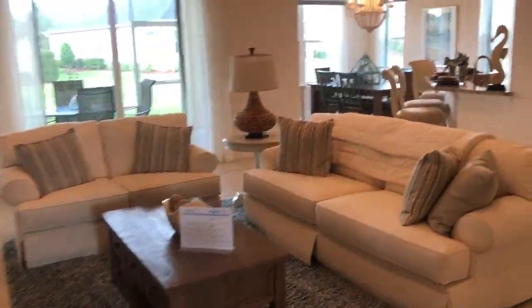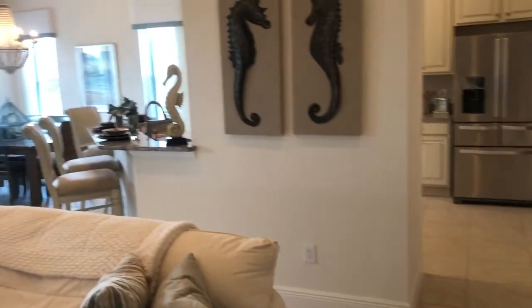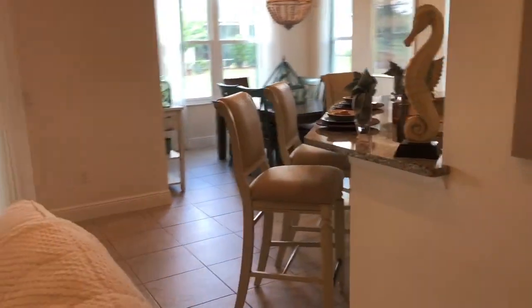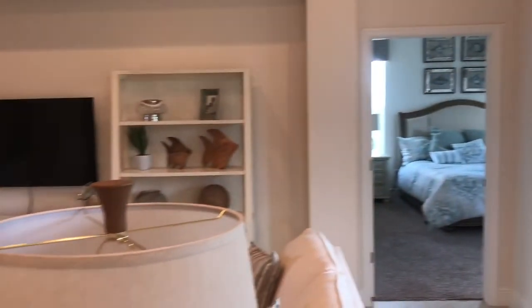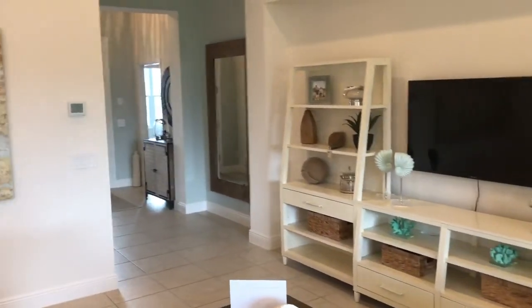Now we are in the Cordova, which is a three-bedroom, two-bath, two-car garage — 1,973 square feet. You've got your open kitchen, you've got a lanai, you've got your master, and in the front is an entryway and, of course, your guest rooms.